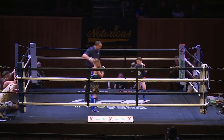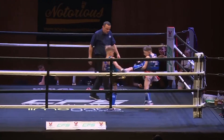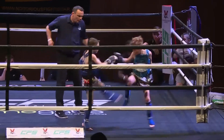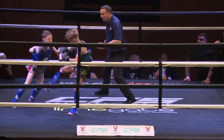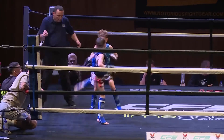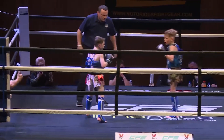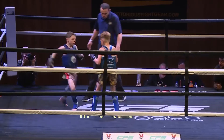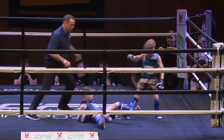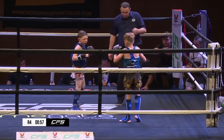Round four — right, big round here, very important, it's a bit of a scoring round. Ewing working well on the back foot to evade and then score as Gillingham comes forward with a lot of pressure, taking his man to the floor. Strong shots from Ewing again and tries to off-balance his man, but has been taken down himself in the process.